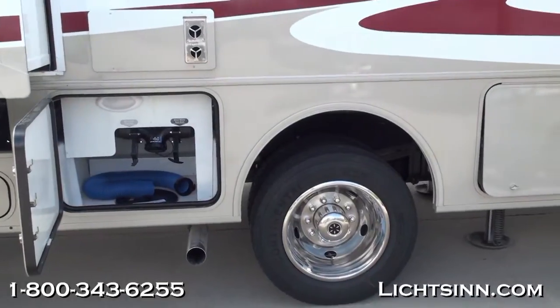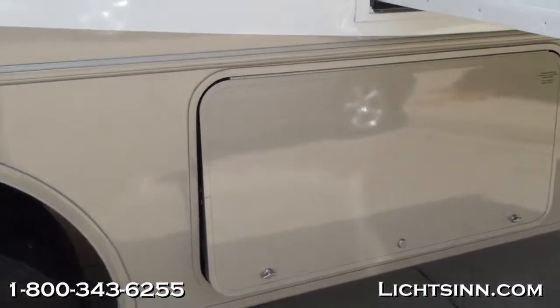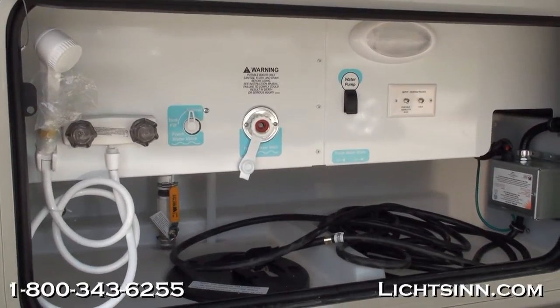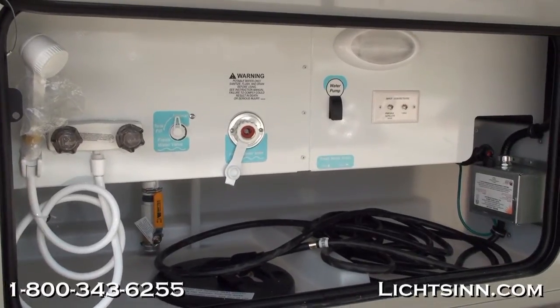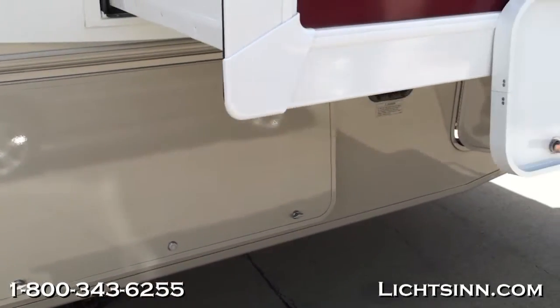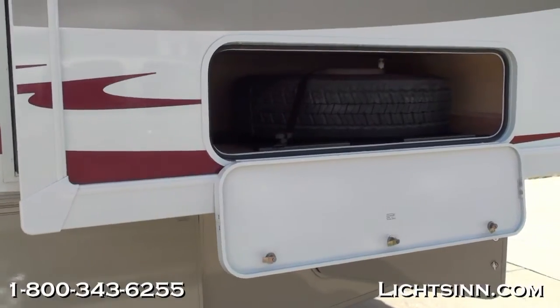We've ordered this coach in a very neutral bronze mist deluxe paint with lower balance paint and upper balance paint. We've also ordered the automatic hydraulic leveling jack system. Here you can see the utility center and outside shower, 30-amp electrical service, and all the utilities in one easy-to-access location. The leveling jacks are one-touch operated and completely self-leveling.